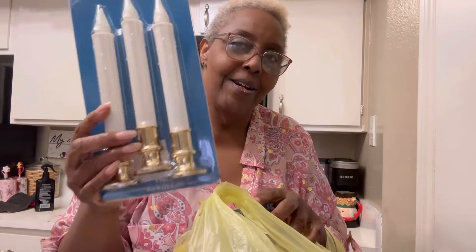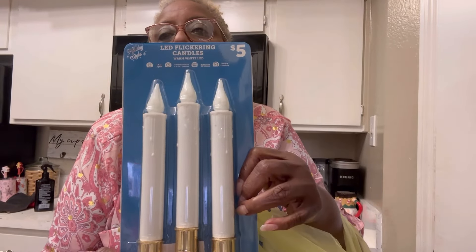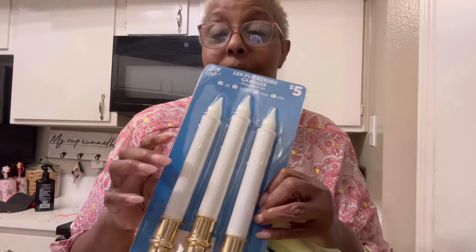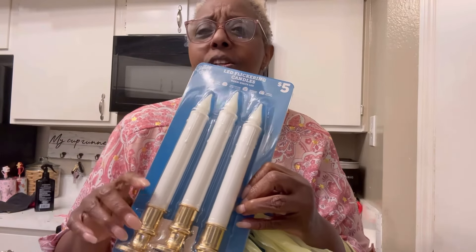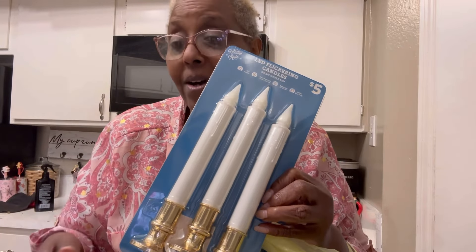I'm going to show you the thing I am most excited about — these candles! Dollar Tree has these too, for $1.25 each, so they would have been cheaper at Dollar Tree, but I had to go hunt them down.